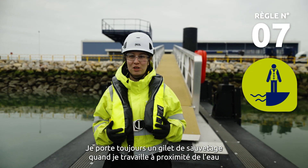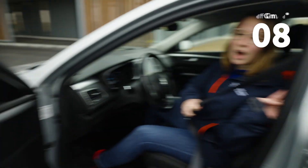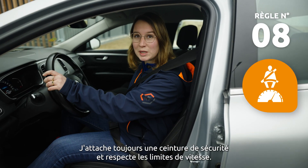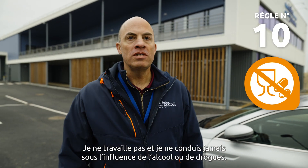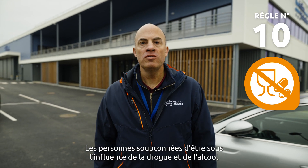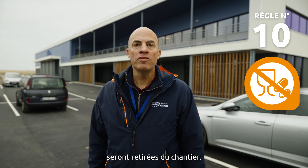I always wear a life jacket when walking near water and if no collective protection is in place. I always wear a seatbelt and respect speed limits. Never use your mobile phone while driving. Never work or drive under the influence of alcohol. People suspected of being under the influence of drugs or alcohol will be removed from the work site.